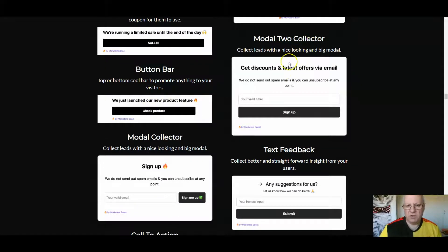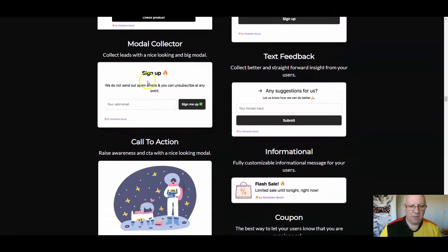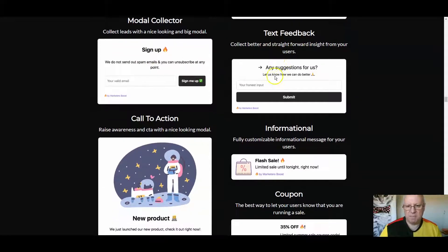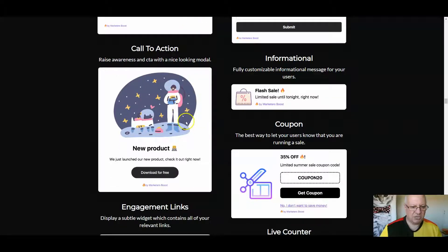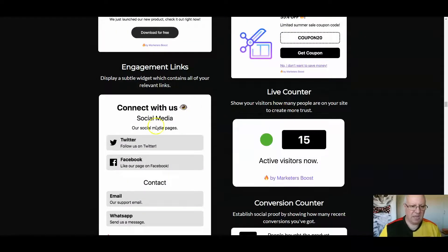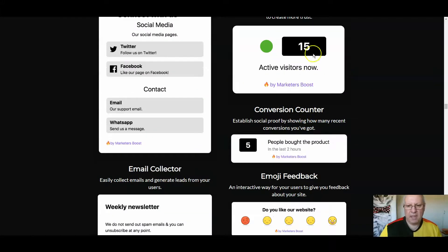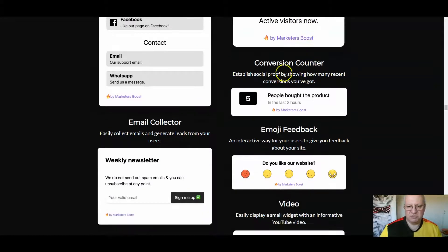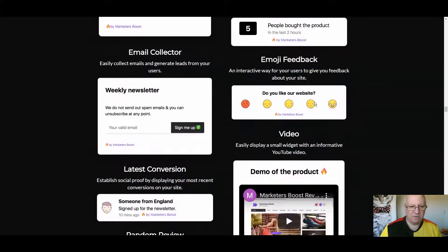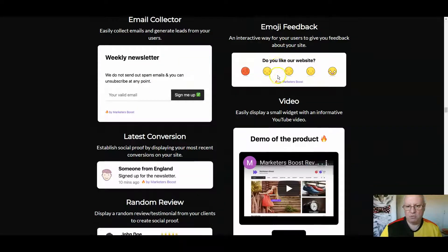A modal lead collector to collect leads with a nice-looking big modal. Another modal collector. Text feedback — ask them for suggestions. A call to action. A flash sale. A coupon, where a coupon code comes up. Engagement links — connect with us on whatever platform. A live counter showing how many active visitors are on your site. A conversion counter showing how many people bought the product in the last couple of hours.